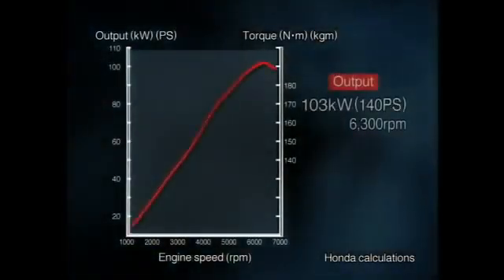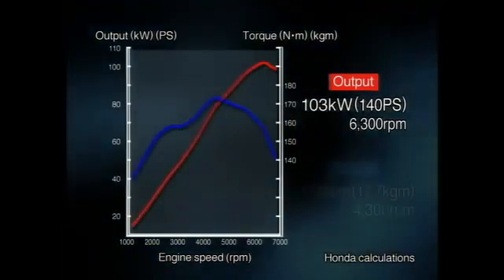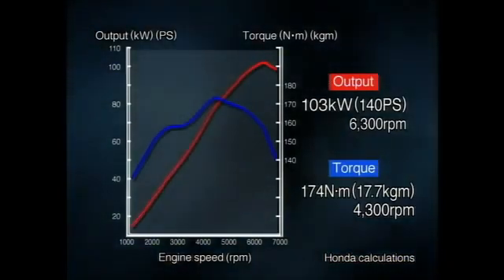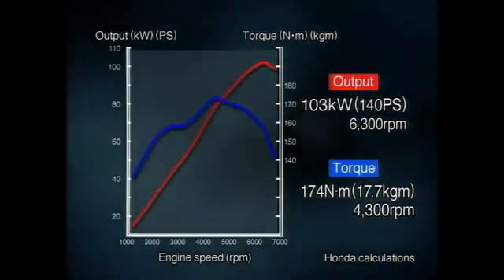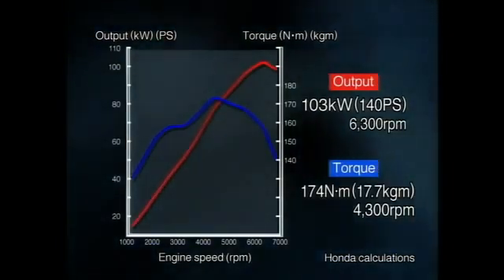These innovations contribute to achieving class-leading performance: high output of 140 horsepower or 103 kilowatts, and high torque of 17.7 kilogram-meters or 174 newton-meters. Especially in off-the-line acceleration, the new engine delivers performance on par with that of a 2-liter engine.